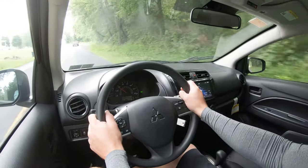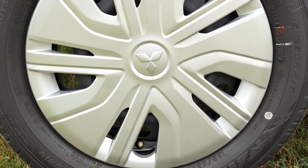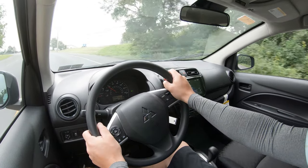Braking is equally important. Up front you'll find nine-inch ventilated front discs, and in the back seven-inch rear drum brakes. That 60-to-zero stopping distance comes in at 127 feet. As far as braking feel goes, it's definitely on the softer side — I wouldn't mind if they firmed it up a little bit.